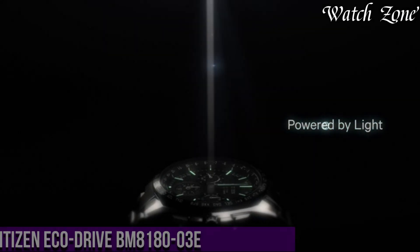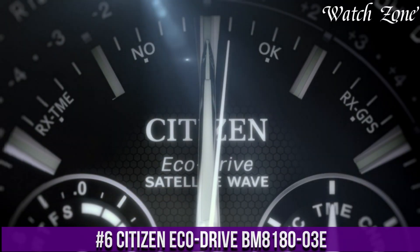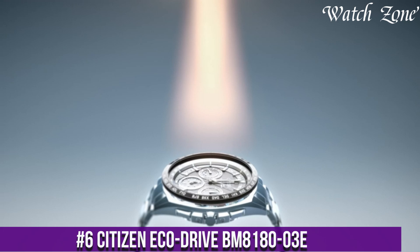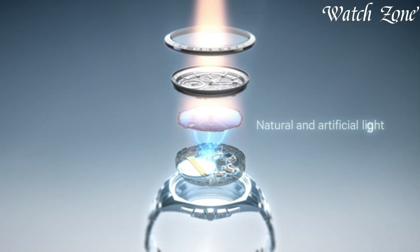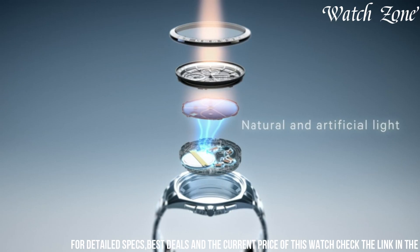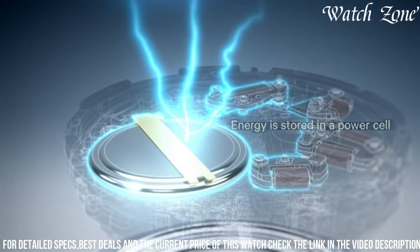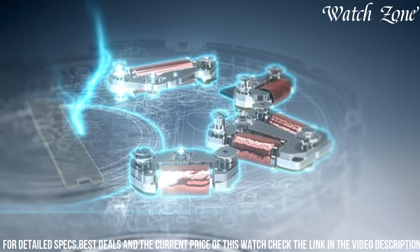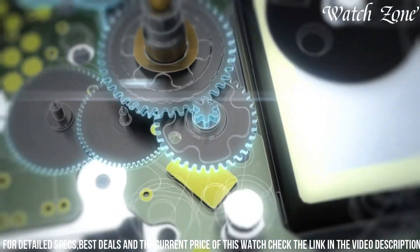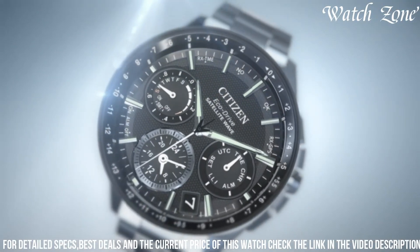Number 6: Citizen EcoDrive BEM 818003E — a timepiece that combines classic style with eco-friendly technology. This watch features a stainless steel case with a black dial and a comfortable canvas strap, exuding a timeless and versatile look. The EcoDrive technology harnesses the power of light, whether it's natural or artificial, to keep the watch running without the need for battery changes. With its reliable and sustainable operation, you can enjoy hassle-free timekeeping.